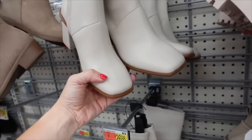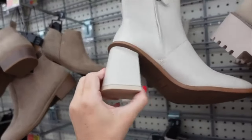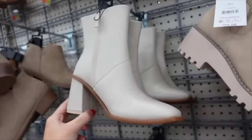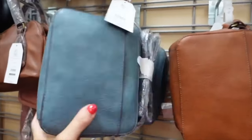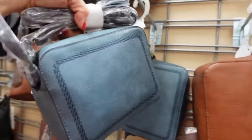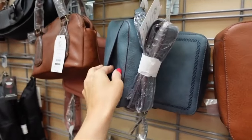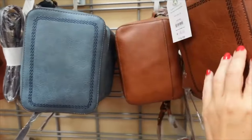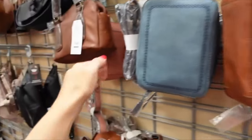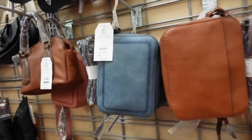Square toe boots with seam detailing, zipper on the inside, chunky heel. On sale for $14.88. Also new is this square bag with side pocket detailing available in brown, black, and pink. On sale for $15.